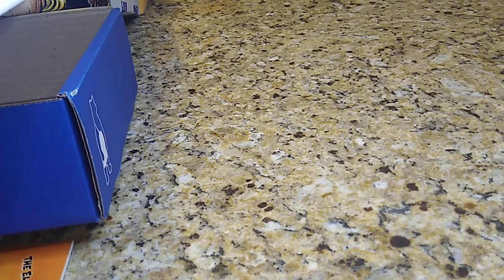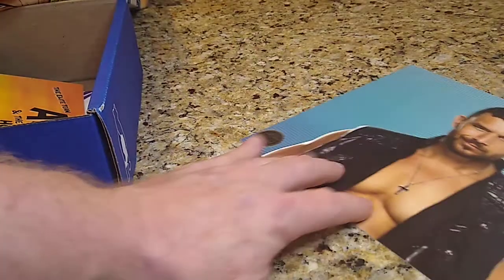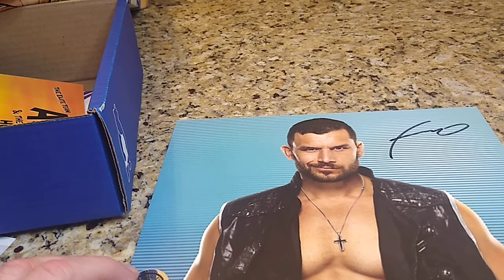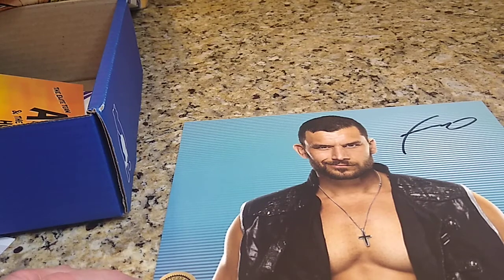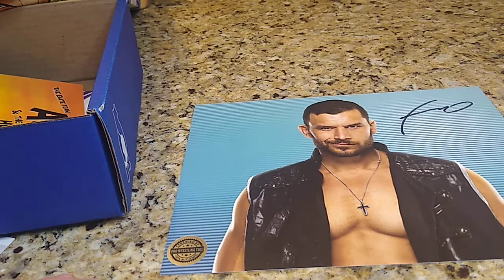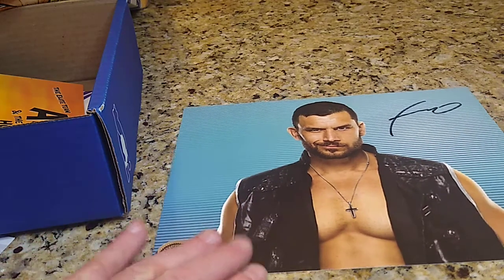This month's autograph 8x10 — hopefully tomorrow night I can go ahead and do the February-March and catch up. Let's see who this month is. It's Dirty Dango. Probably yet again absolutely one of the worst signatures I've ever seen. His name is Dirty Dango and it looks like an F with a lasso or something. I don't know who he is, I'll have to look him up. Seems like they've been getting a lot of the TNT Impact guys. I'd like to see them get some of the NWA guys — I enjoy the NWA a lot more than I do WWE now, which is just god awful.